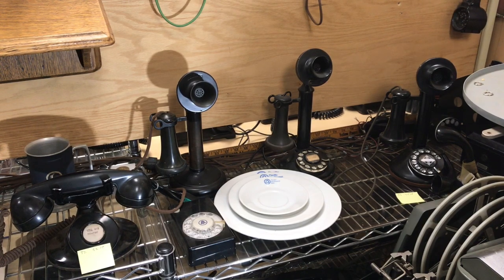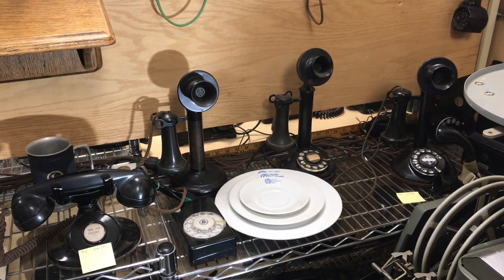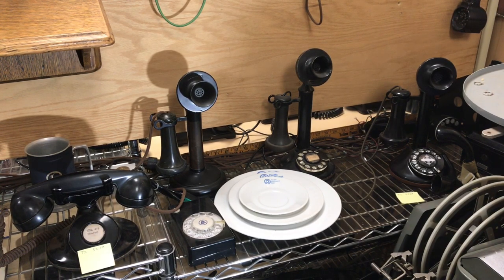Down in the lower left we have a D-mount style phone. They had 102s, 202s and so forth. There were hundreds and hundreds of different models made amongst all of the different manufacturers. The phones you're looking at are only half of the phone.